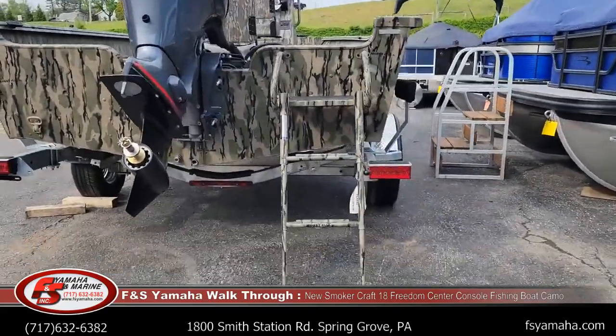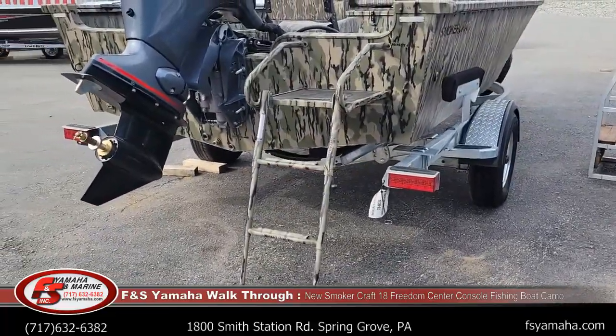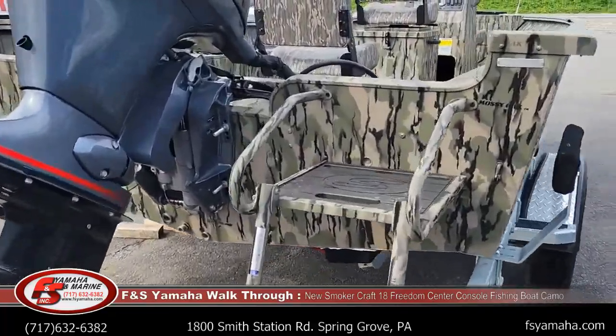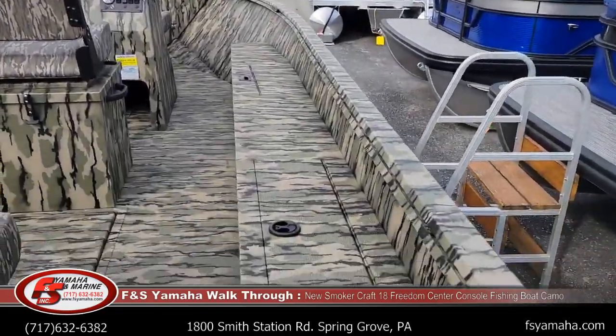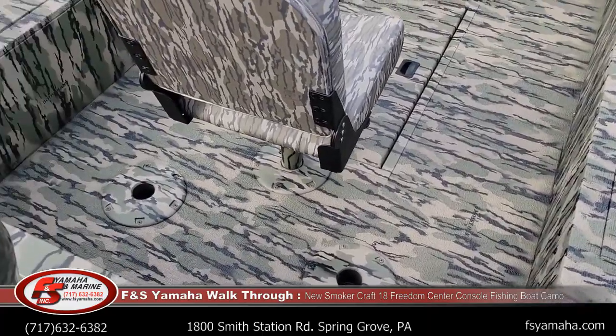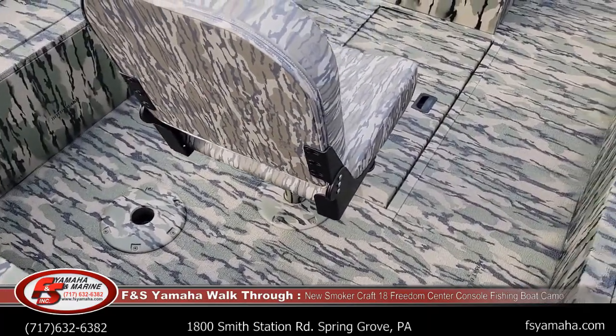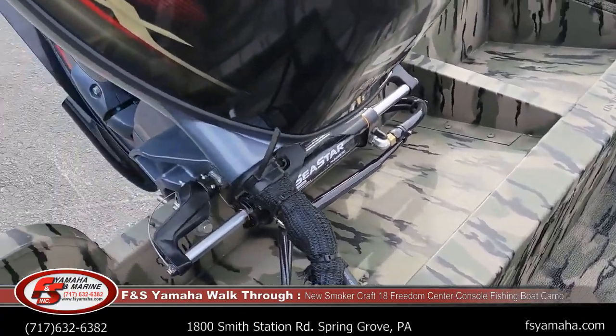Another upgrade with this one is the swim platform with ladder. Jumping in the boat — vinyl floor. Also upgraded to the hydraulic C-Star hydraulic steering.